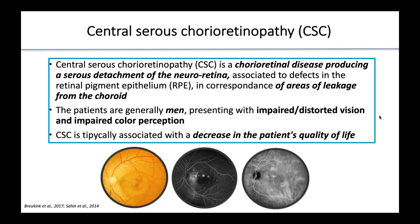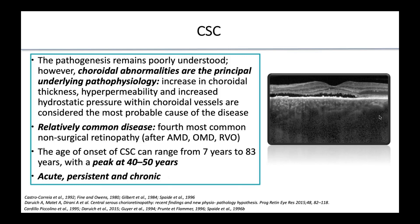The patients are generally men and this disease is typically associated with a decrease in the patient's quality of life. The pathogenesis remains poorly understood; however, choroidal abnormalities are the principal underlying pathophysiology. It is a relatively common disease. The peak of onset is at 40-50 years. We distinguish an acute, persistent, and a chronic form.